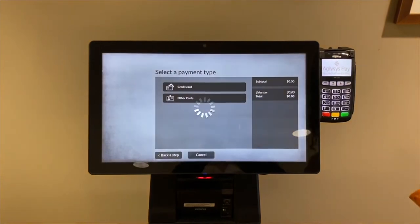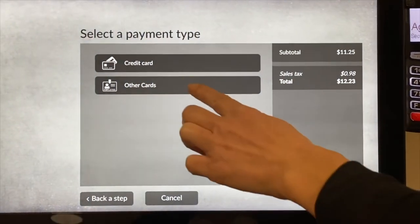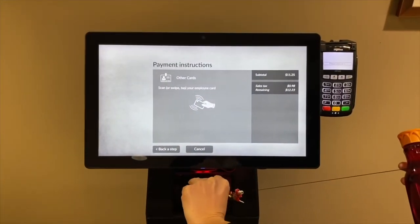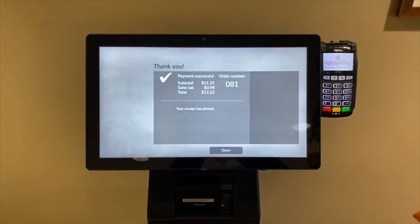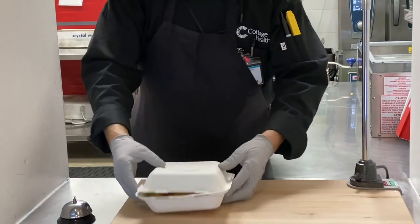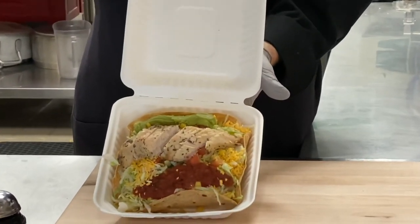When I'm finished, paying is easy. I can either utilize a credit card machine or use my badge to pay.